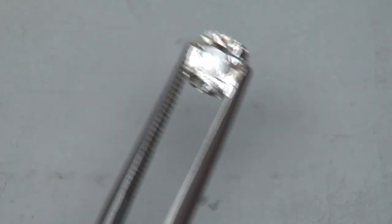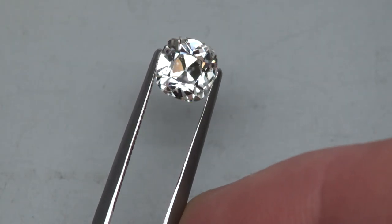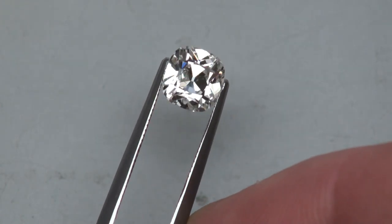We're going to take it now, just while we have it loose and in the diffuse lighting — here's a little bird's eye view in the tweezers, rocking and tilting.